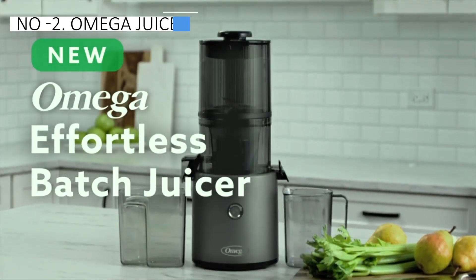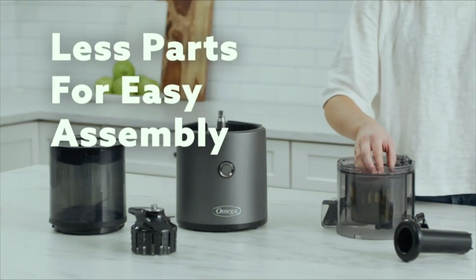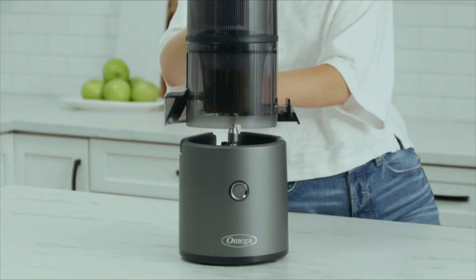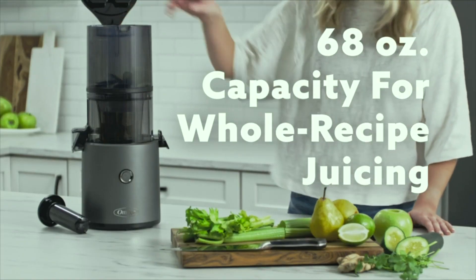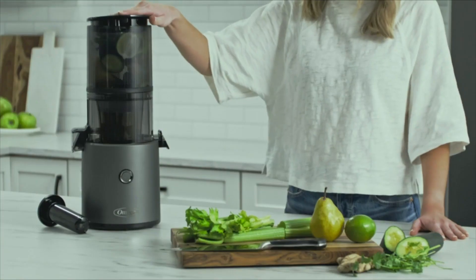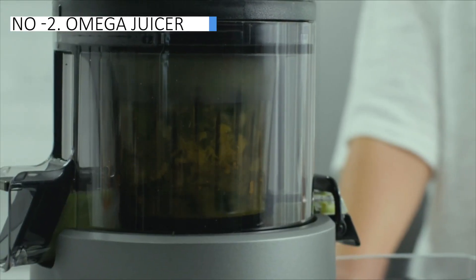In the runner-up position, we feature the Omega Juicer, the prime choice among premium offerings. The Omega Cold Press Juicer, a recent addition to the Omega lineup, simplifies batch juicing for meal prep. With an extra-large hopper that accommodates 68 ounces of produce with minimal preparation, users can load various fruits and vegetables, enabling the juicer to self-feed. The juicer includes a 60-second memory feature, recalling the last rotation and operation for continuous juicing.